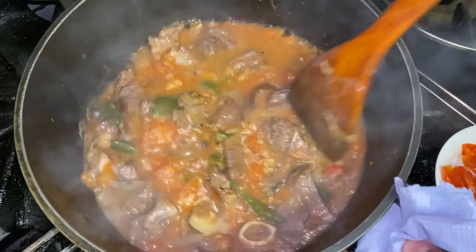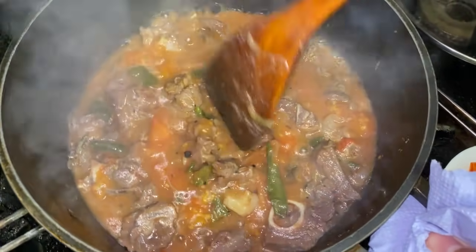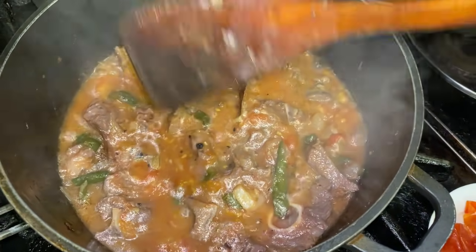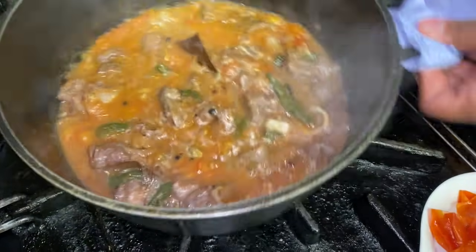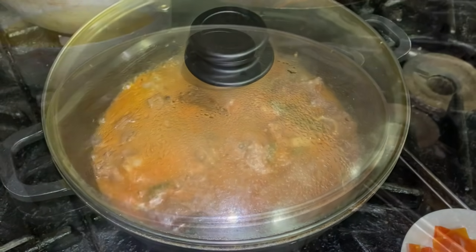I'm going to let this cook a little more and then add some water to soften up the meat. The gas is still on medium high and I'll come back in about 5-10 minutes.